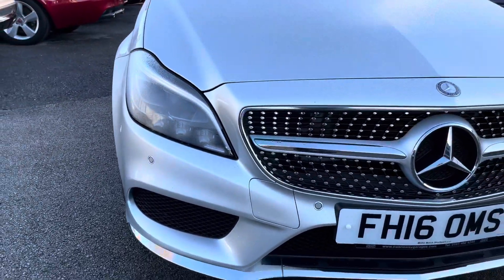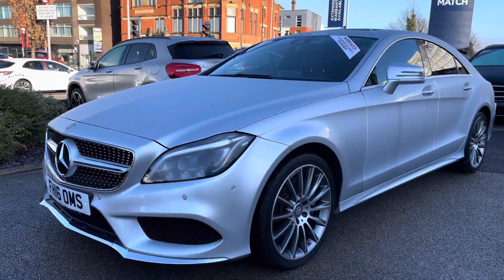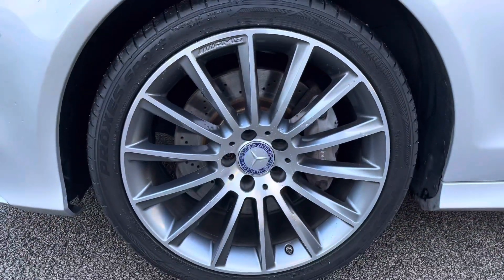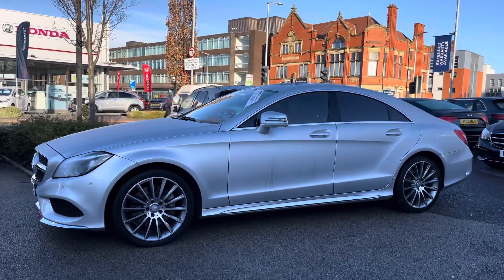Starting at the front, you do have your LED headlights which light up the road extremely well, giving you great visibility at night. You have your diamond-studded front grille with the Mercedes badge in the centre, nice and large. Here at the side you have your 19-inch alloy wheels and your indicator integrated into the door mirror.